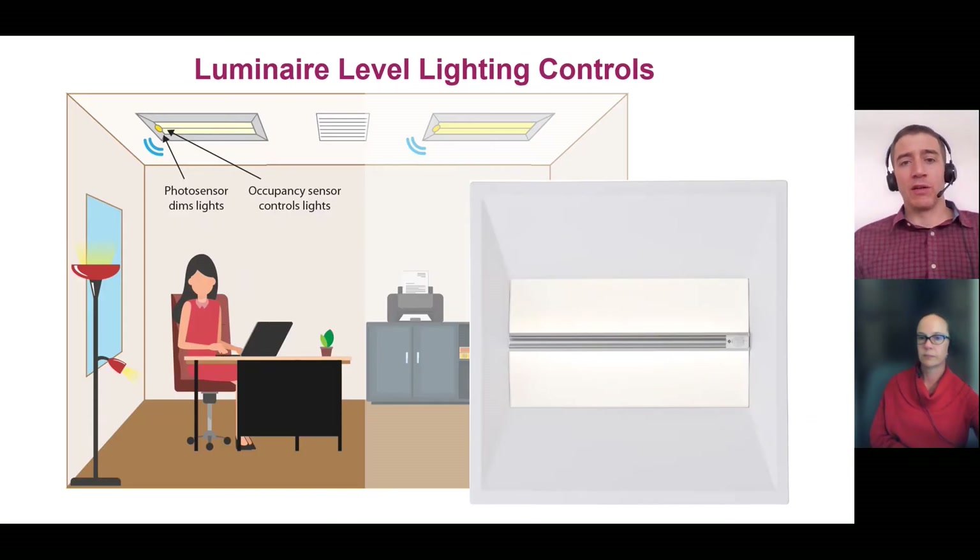A couple of advancements in lighting controls lead to the potential to expand well beyond simple one-for-one lighting fixture retrofits and do more with controls in the building. One key innovation has been the prominence of luminaire-level lighting controls. You can see an example photo of one of these fixtures — a simple two-by-two troffer with two small circles on it: one is an occupancy sensor and one is a photo sensor. We can use these to control lights at a very granular level, using only the amount of light needed in spaces where there are people. But we can also use this occupancy information for other things.